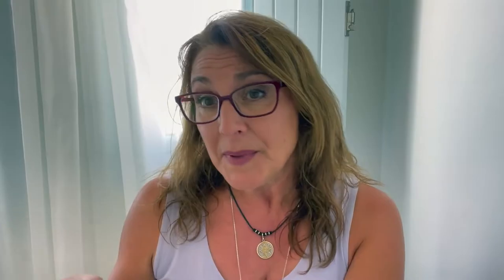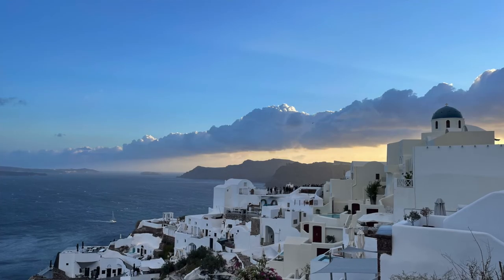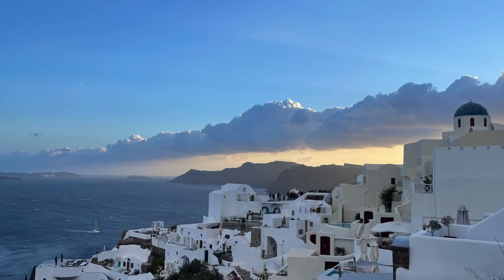I'm in Fira right now, which is the capital of Santorini. It's a beautiful town with lots of shopping, restaurants, and it's fun to wander around. There's also a hike along the rim between cities. Last night on our tour we ended up in Oia, where the blue domes are — it's a really great town. The views were spectacular, the shops were beautiful, and we saw the sunset there, which was amazing.